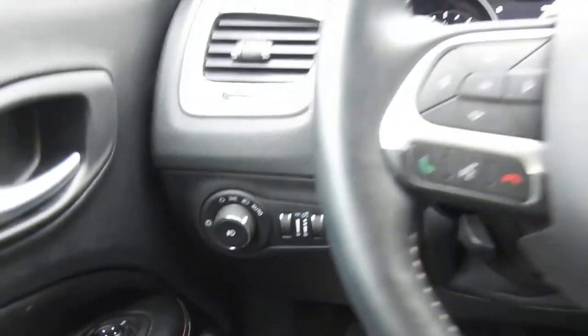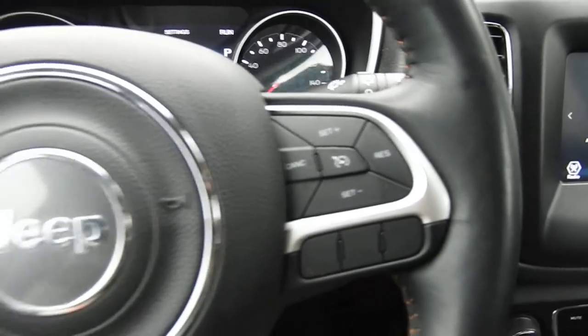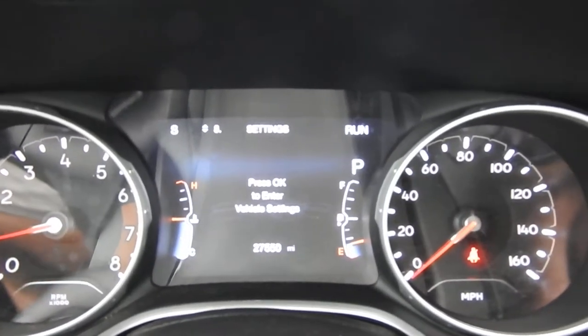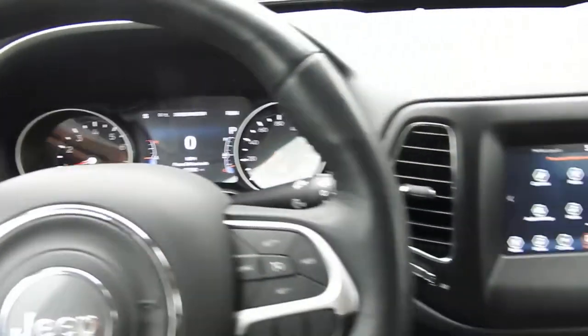To the left of the wheel you have your lighting controls. You also have some functionality on the wheel itself. To the right side here you have your cruise. To the left side here you have your buttons for your hands-free phone, as well as some buttons to operate the screen between the gauge cluster there. Tons of vehicle information to scroll through. You've got 27,550 miles on this Jeep.